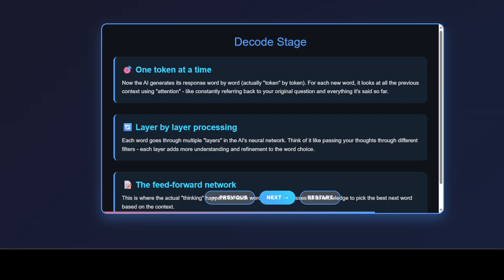Each token goes through multiple layers of the neural network. Imagine passing your thoughts through different filters, each one adding more nuance and understanding. The feed-forward network is where the real decision-making happens — the AI's moment of choosing the absolute best next word based on all available context. And this process repeats token by token, layer by layer, until your complete response is ready.